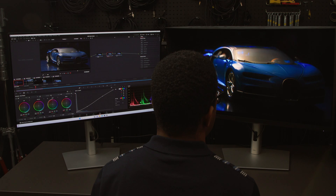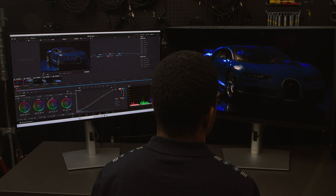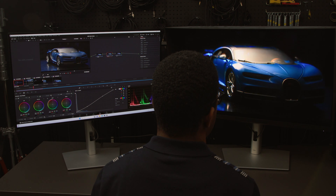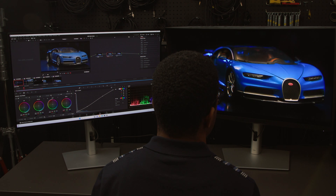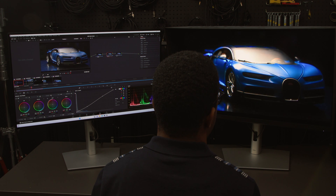As for brightness, calibrating the monitor for 1,000 nits made a huge difference in the image quality. The monitor that we used for controlling the software was set up for standard dynamic range, so every time I looked back and forth between monitors, I was constantly reminded of how much of a difference it makes to have 1,000 nits of brightness.